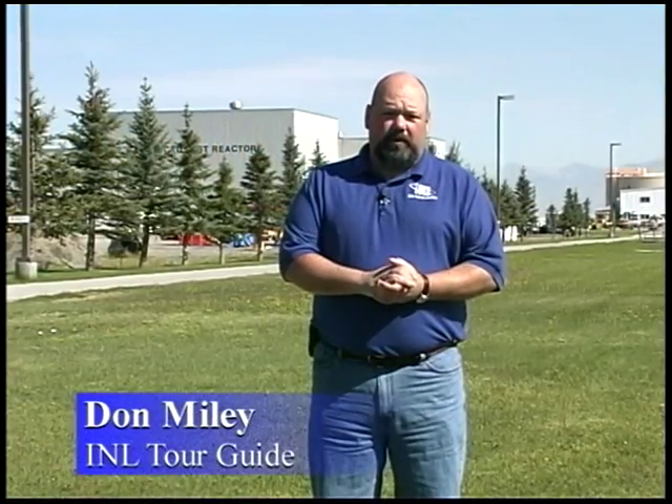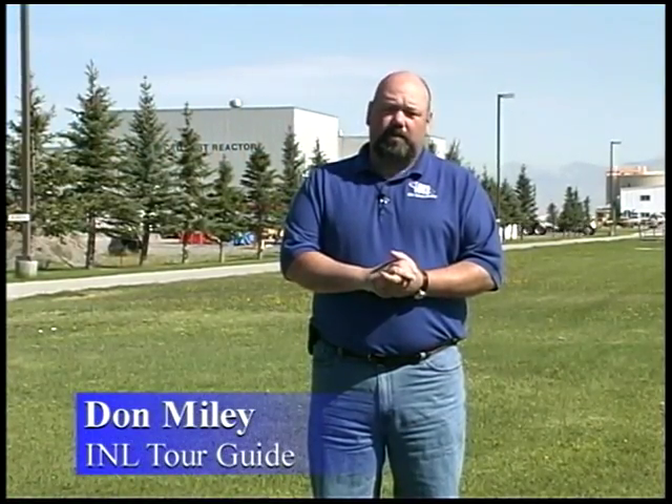Hi, I'm Don Miley with the Idaho National Laboratory Tours Office. Welcome to the Reactor Technology Complex. What you'll find here in this fence is basically everything that has led up to nuclear power in the United States.